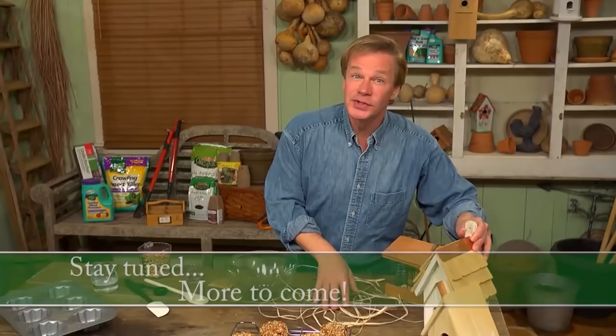We'll also answer a viewer question and talk about plants that are pet friendly. As you can see, we have a lot to cover in today's show, so stay tuned. We'll be back in just a minute.